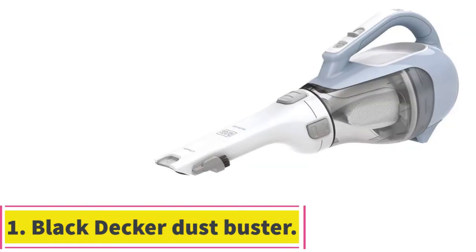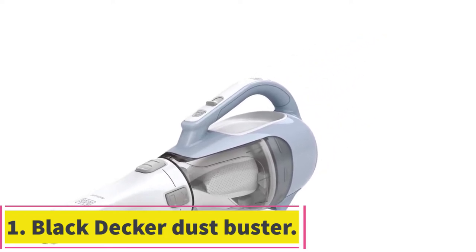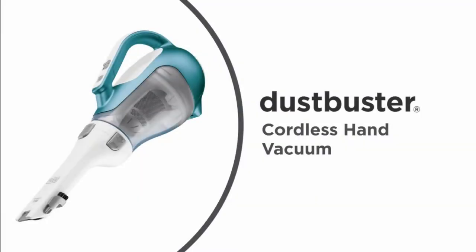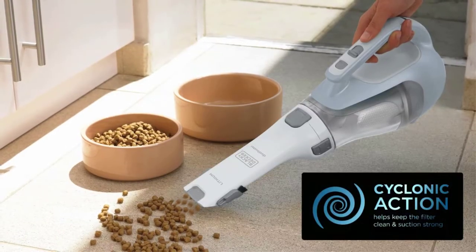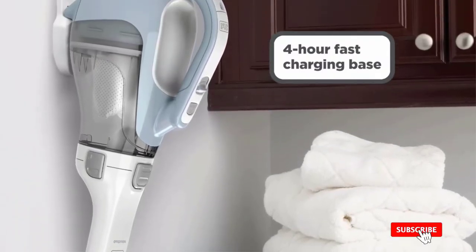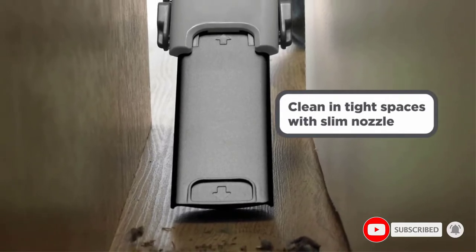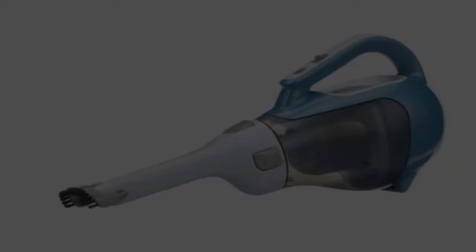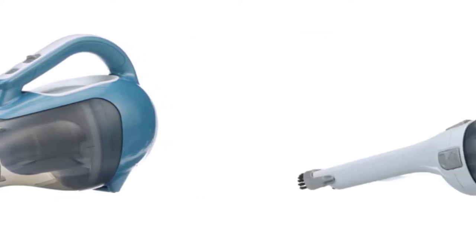Starting at number 1: the Black and Decker Dustbuster Handheld Vacuum. The Black and Decker Dustbuster ranks as one of the most popular handheld vacuums. In addition to cleaning your car, you can also use this hand vacuum to clean your home. This cordless vacuum weighs just 2.6 pounds and it can only handle dry materials, so keep that in mind when shopping.